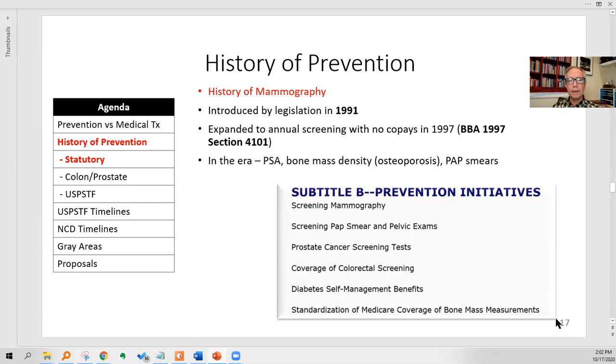Let's look at the history of mammography. It was introduced by legislation on the Hill in 1991, then expanded again to annual screening with no co-pays in 1997. In that era — 1997 — you also got other benefits like pap smears, bone mass density for osteoporosis, and colorectal screening testing. All those came in in 1997.